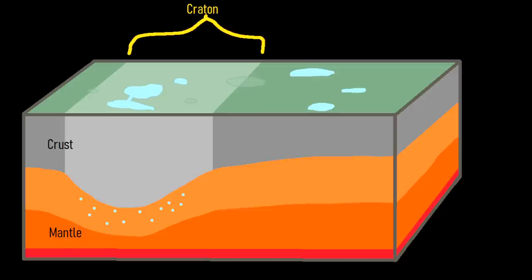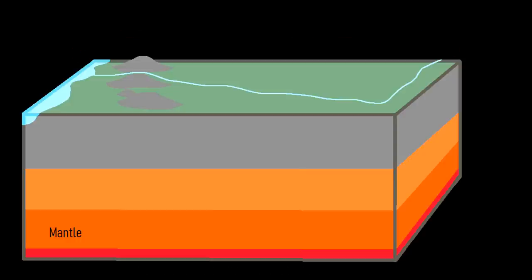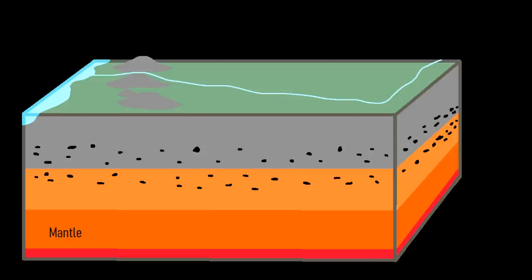Cratons generally have unusually thick segments of lithosphere, which aids in the generation of diamonds. At a depth of 150 to 200 kilometers, elemental carbon, due to intense pressure and heat, slowly becomes diamond. Kimberlite magma begins in the mantle, slowly rising shallower into the crust at unusually high speeds due to their gas-rich composition, typically with a high level of carbon dioxide. Along their path upwards, the magma sometimes grabs diamonds deep underneath cratons and carries them upwards.